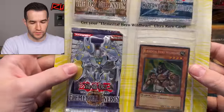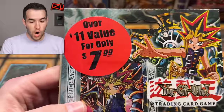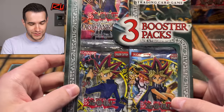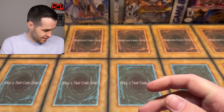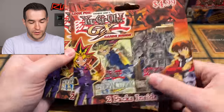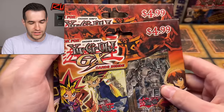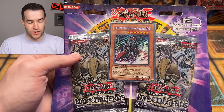We've got another third-party blister — over $11 value for only $7.99. Magician's Force, IOC, LOD — definitely worth $7.99 for sure. A couple more third-party blisters — Ancient Sanctuary, Lost Millennium, Ancient Sanctuary, Lost Millennium, $4.99 each. Not bad. Thanks Lars — I'll be buying those for three bucks.